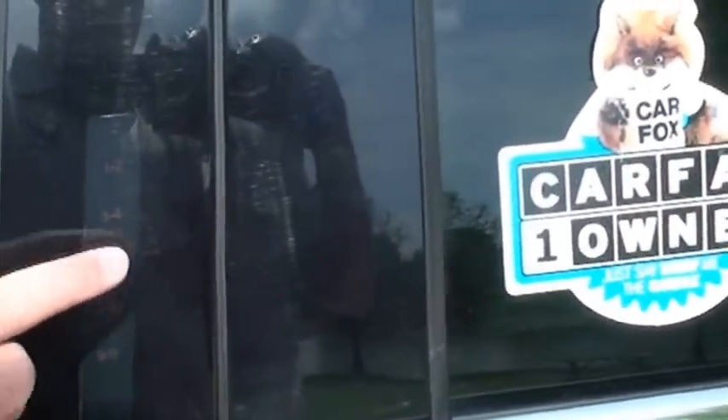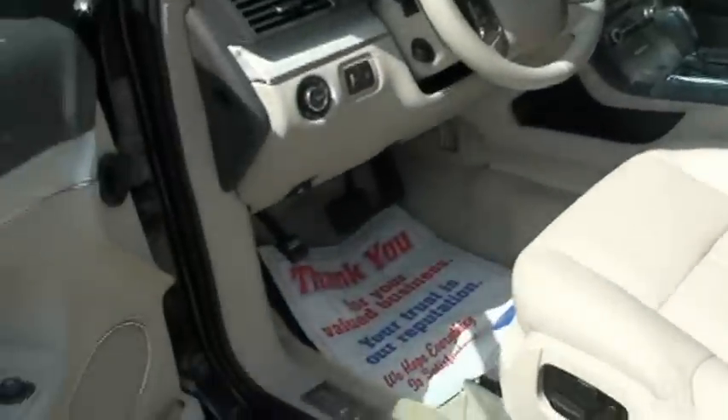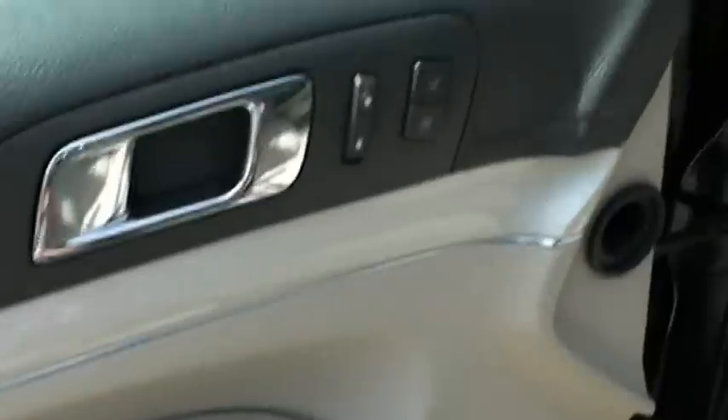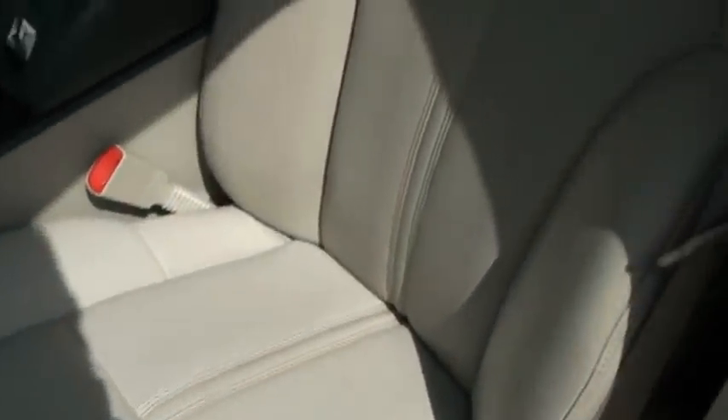It does have the touchpad to get in — you put in the right number and it'll open the doors. It does have power windows, power locks, power mirrors, and memory seats. It's got 12-way power seats, and they're heated and ventilated, which will cool you off.